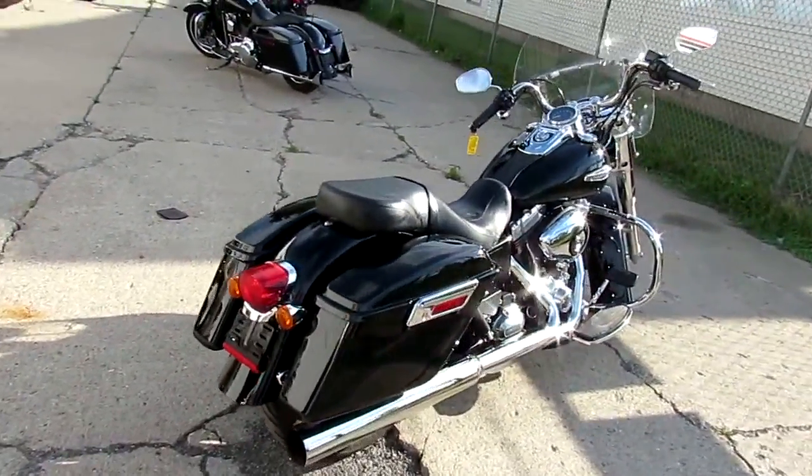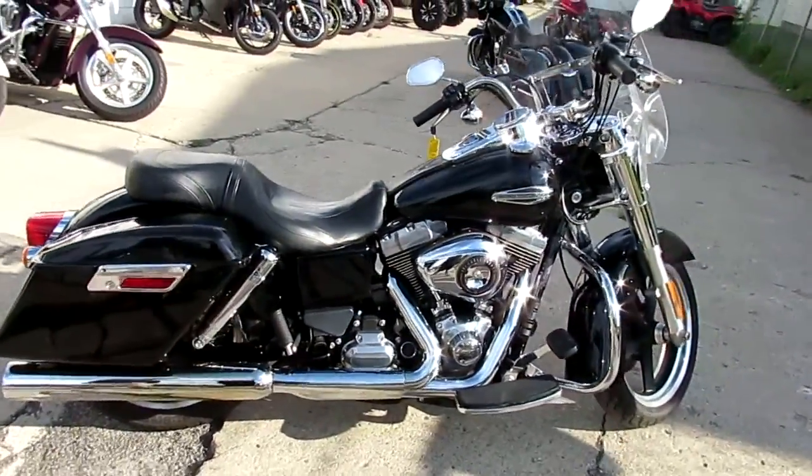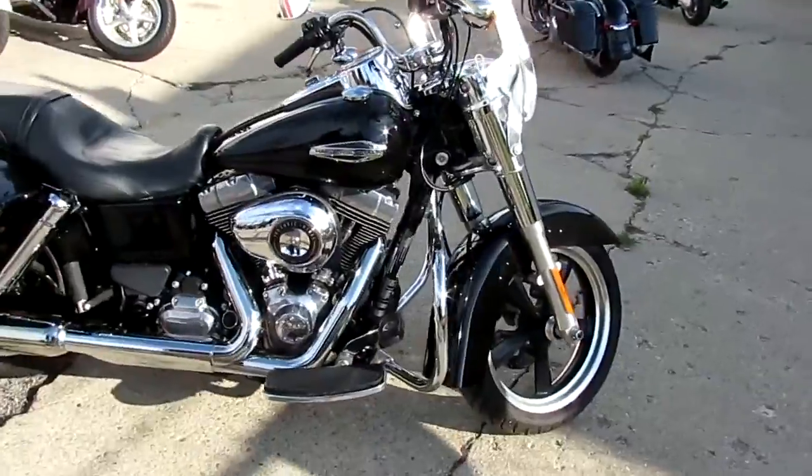Comes in Vivid Black, it's got tons of chrome, it's got the big 103 in it — 103 cubic inch motor. Just been serviced at the dealership, all the fluids have been changed, ready to hit the open road.